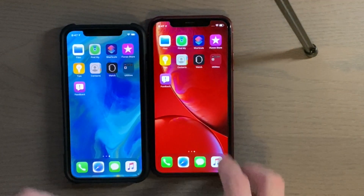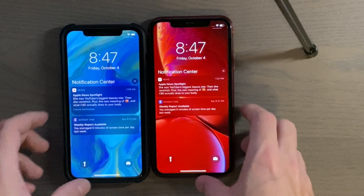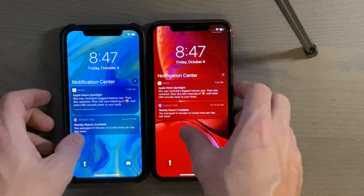Alright, Notification Center — if I can get it to come down. Alright.